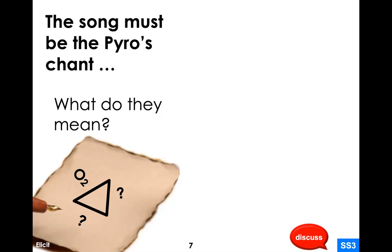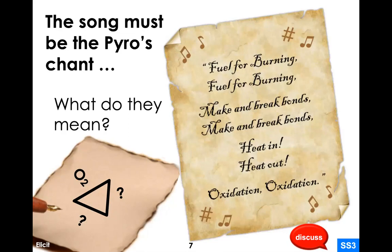Some things seem to be missing from this diagram. The song must be some type of pyros chant, and as we did this with another piece of the paper, we revealed the pyros chant through our little secret heating: 'fuel for burning, make and break bonds, heat in, heat out, oxidation.' In this pyros song there's a whole bunch of information we're going to be learning about. The hidden symbols show a triangle with O2 and question marks — what is this referring to?